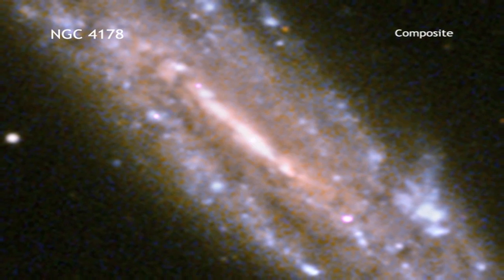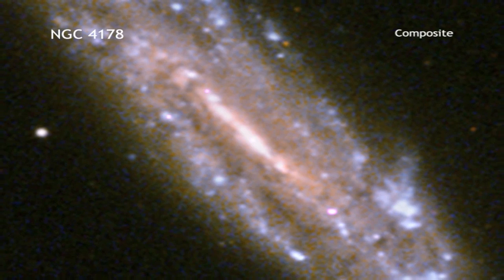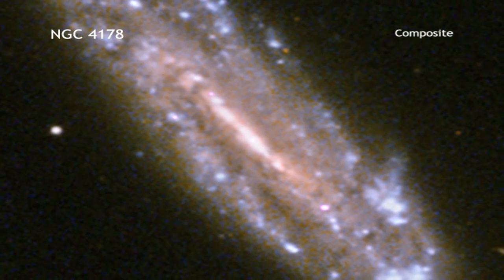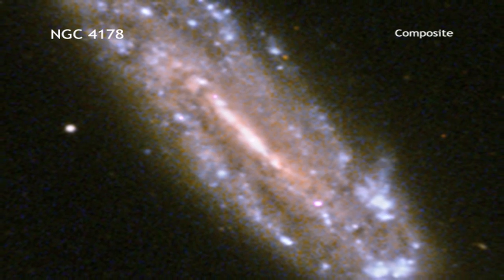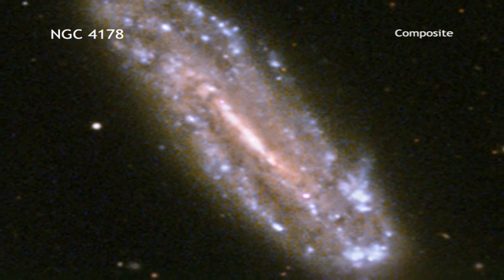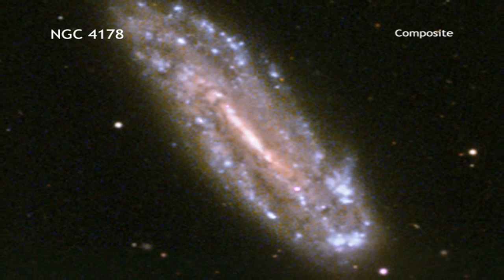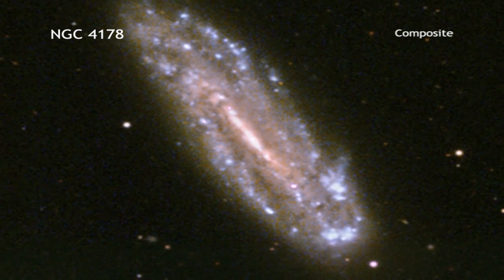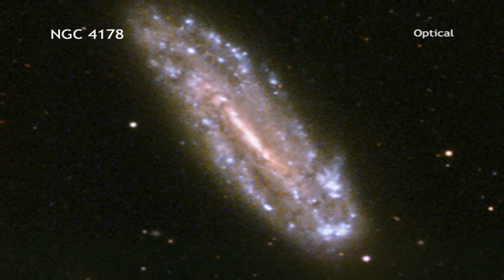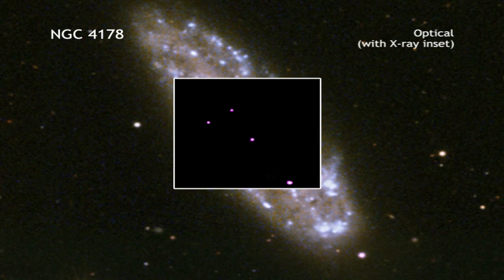A supermassive black hole with one of the lowest masses ever observed has been spotted in the middle of a galaxy using NASA's Chandra X-ray Observatory and several other observatories. The black hole is located in the middle of the spiral galaxy NGC 4178, shown in this optical image. The inset shows an X-ray source at the position of the black hole located at the center of a Chandra image.